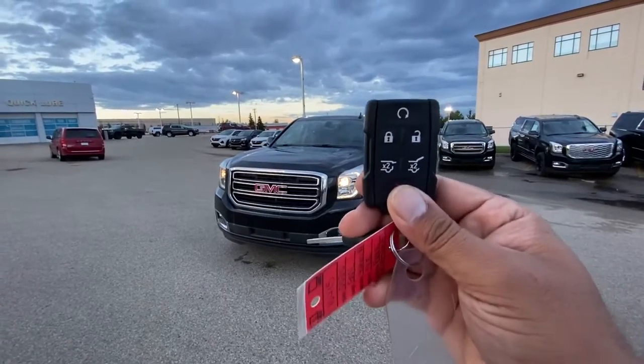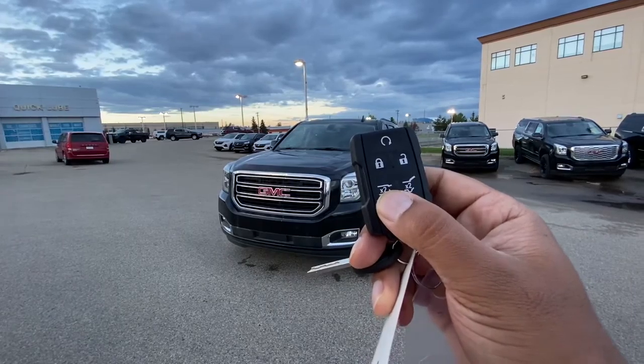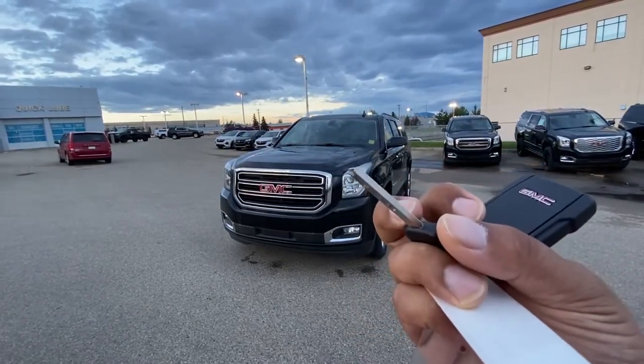I'm going to start out with the key. As you can see, it comes with a built-in remote starter, lock, unlock, tailgate opening, and rear glass opening. It does have a separate key to start up the vehicle.